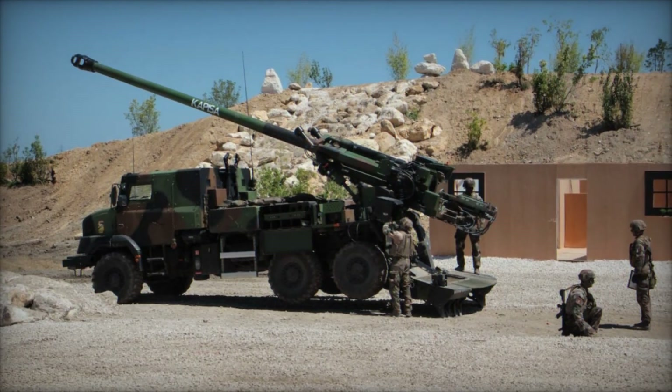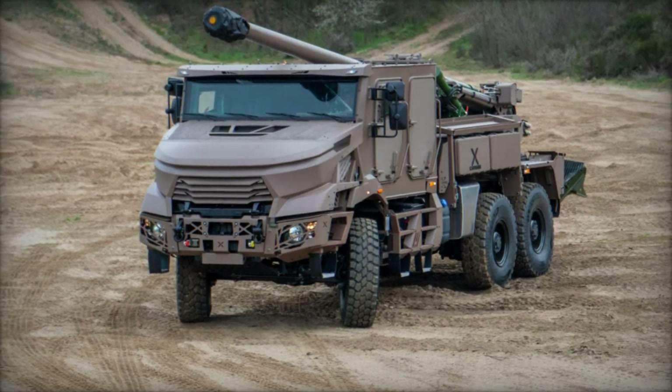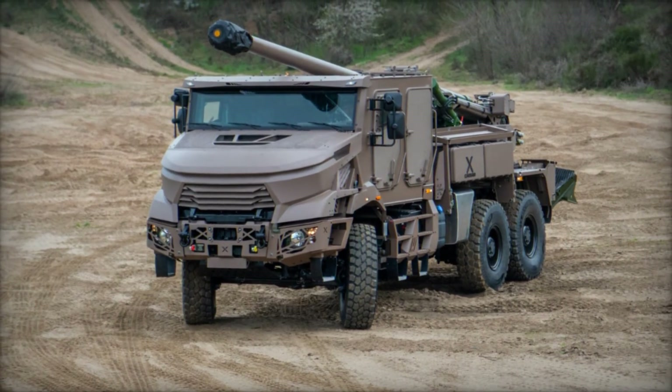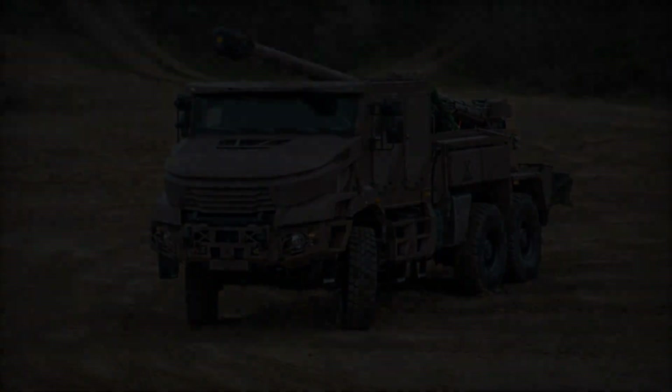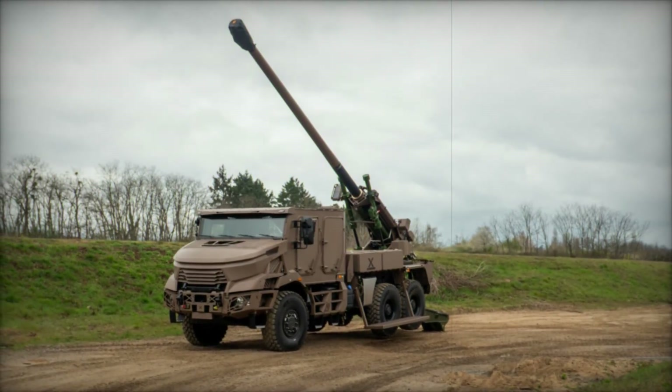The introduction of the Caesar 6x6 MK2 at Eurosatory 2024 reaffirms Nexter Systems' commitment to advancing mobile artillery capabilities. By integrating state-of-the-art technologies and operational insights, the MK2 variant enhances firepower, mobility, and crew protection, making it a versatile asset for modern military forces.